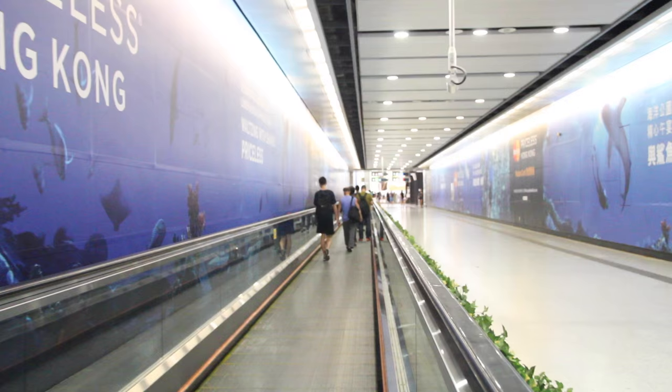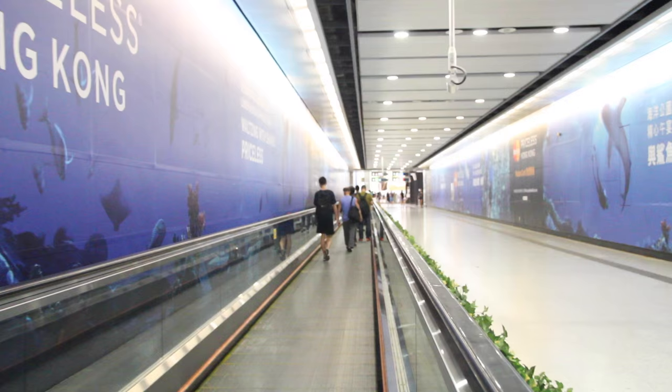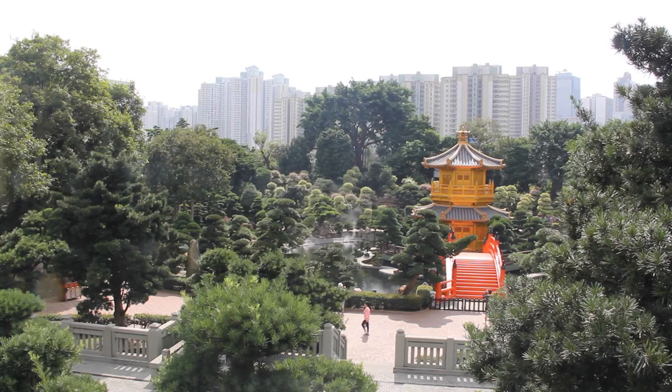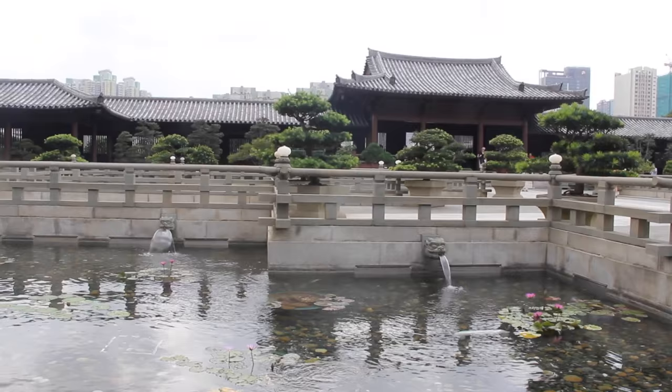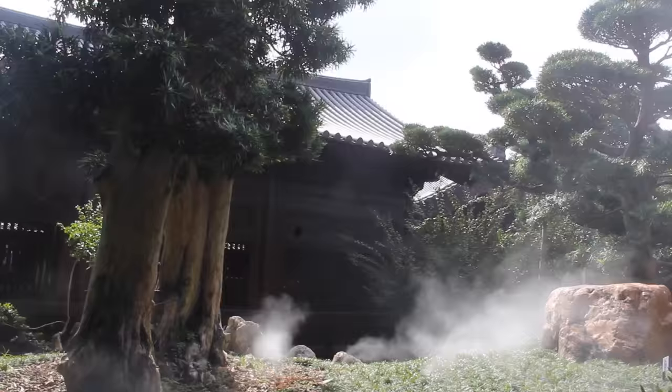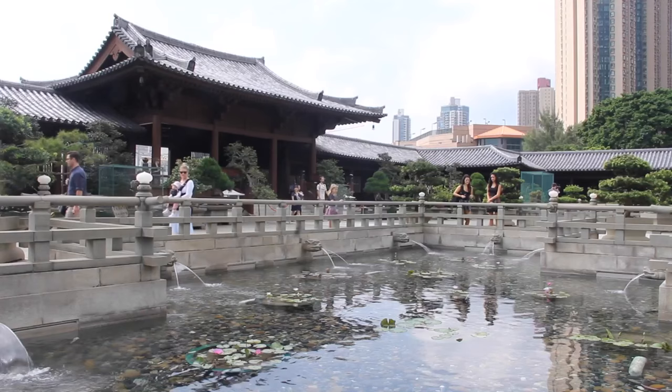And now it's time for me to immerse myself at the heart of Hong Kong Island. My next stop is Diamond Hill, a lovely place of culture and history. This area is home to two treasured destinations — one is a beautifully sacred place, and the other one is a tranquil park.